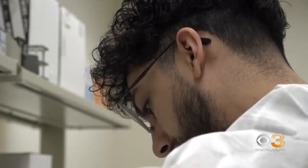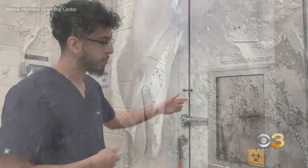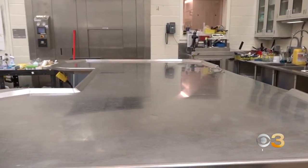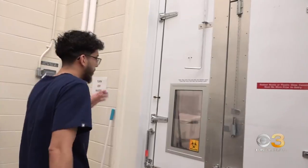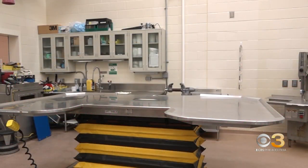This is Ground Zero where scientific procedures are used to figure out why so many dolphins are dying along the Jersey Shore. As he shows us around the New Jersey Animal Health Diagnostic Lab, Necropsy Manager Alexander Morales says it can be tough to see dead dolphins end up on this solid metal table.